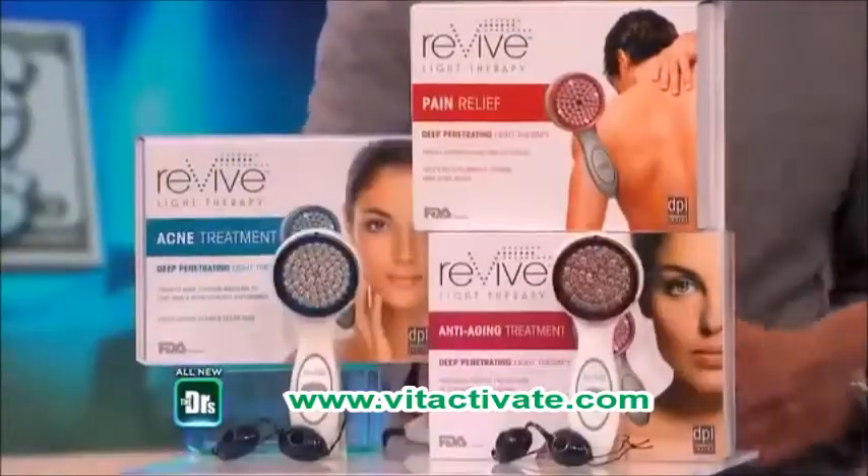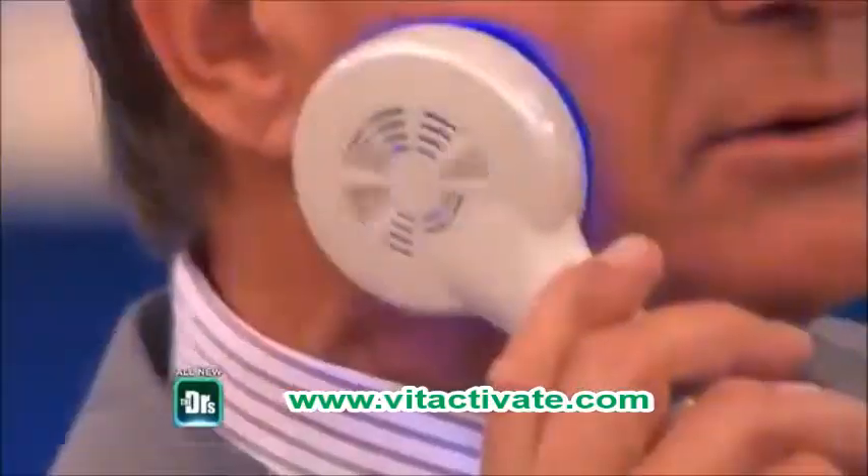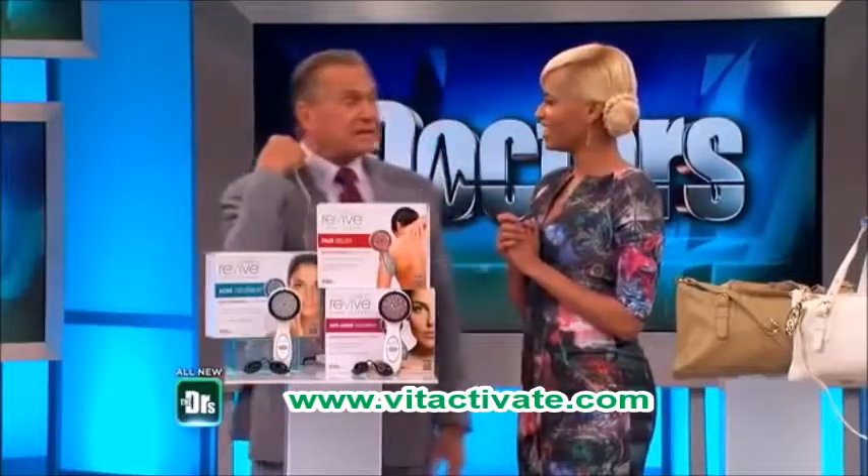We have three systems built into one. The blue system has been shown, if you apply it to your face, it actually penetrates into those sebaceous units that get clogged and cause acne and pimples. I'm gonna use the red — it's specifically designed to help with pain.